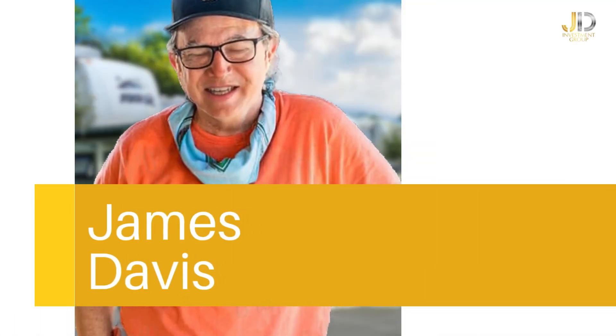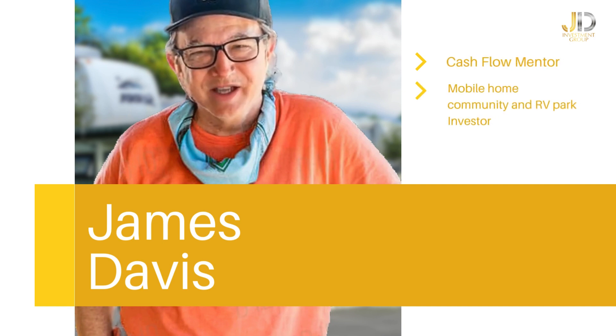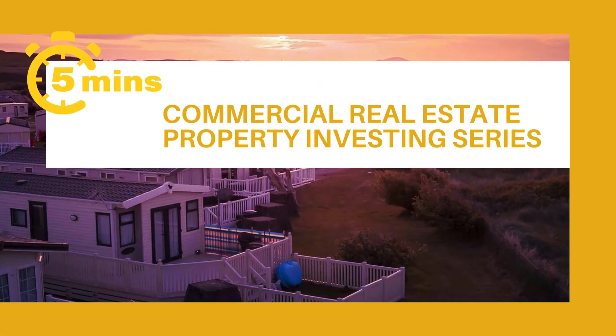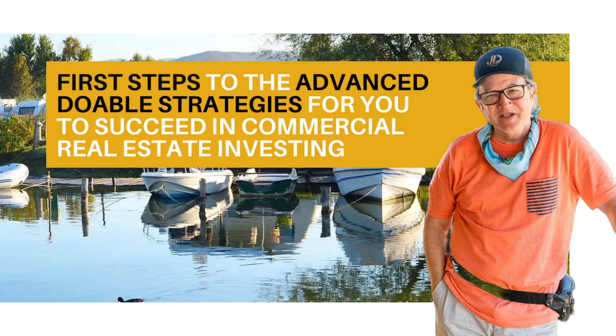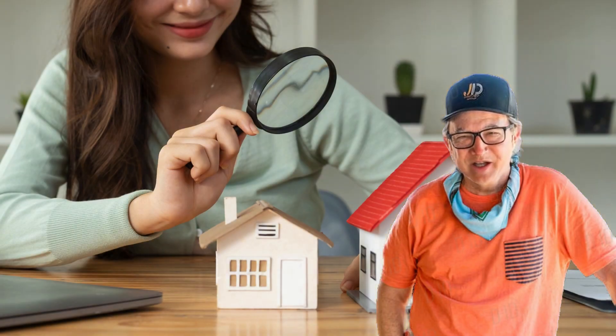It's James Davis here of JD Investment Group — cash flow mentor, mobile home community and RV park investor, and self-storage owner — who believes that if you win, I win. This is the Five Minutes Commercial Real Estate Property Investing series, where I teach you the first steps to the advanced, doable strategies for you to succeed in commercial real estate investing.